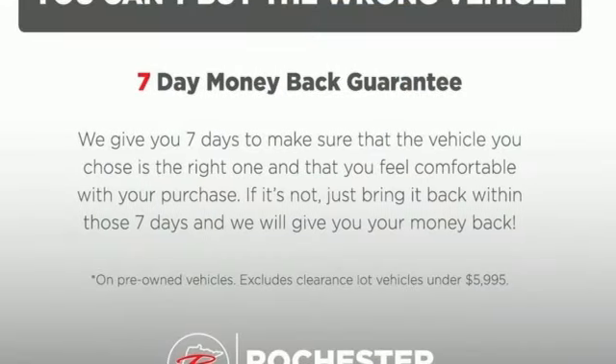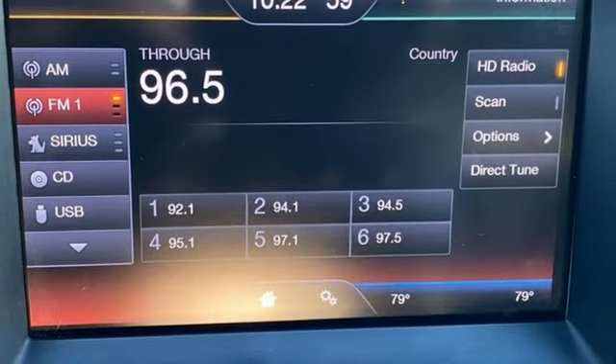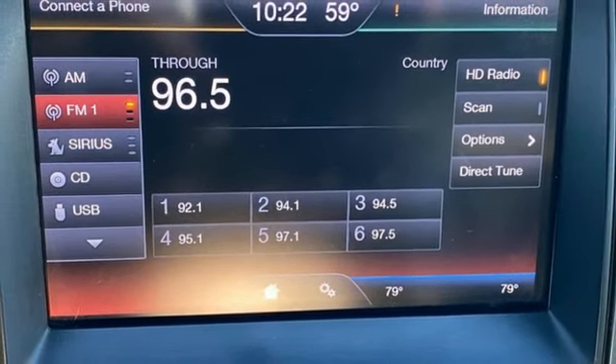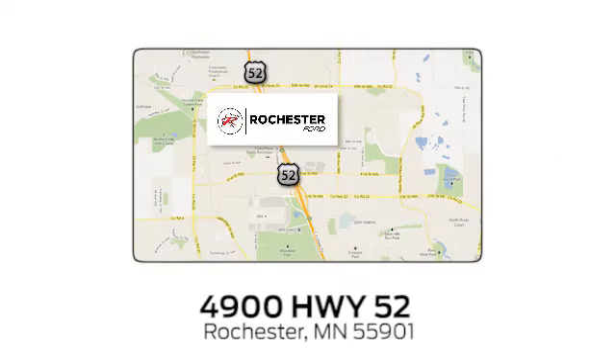Ford has won over millions of loyal customers with a wide range of value-driven vehicles. See what it can do for you when you take it for a test drive. Experience the difference at Rochester Ford. We're conveniently located between 41st Street and 55th Street Northwest on Highway 52 in Rochester, Minnesota.